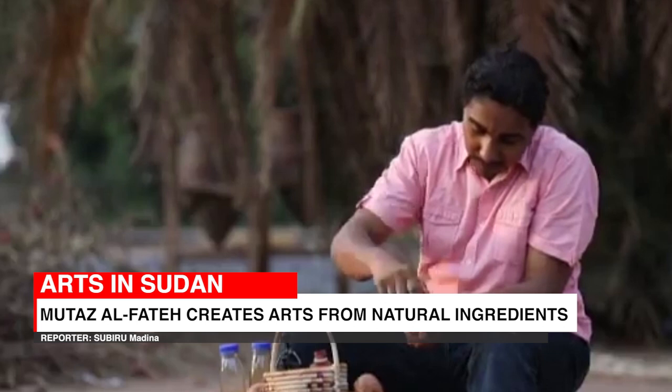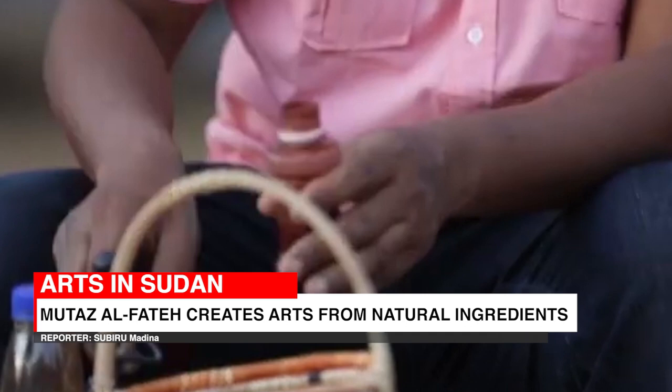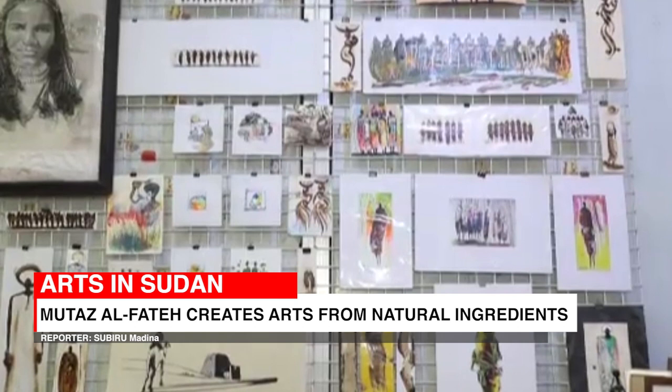Ground coffee, tea leaves and shavings of fruit peelings are some of the natural ingredients Moutaz Al-Fateh uses on his artwork. The Sudanese artist for years has been using these special recipes to create his unique paints which depict scenes of everyday life in Sudan.